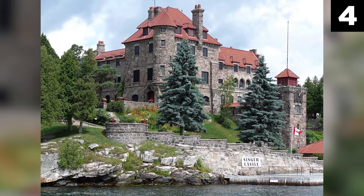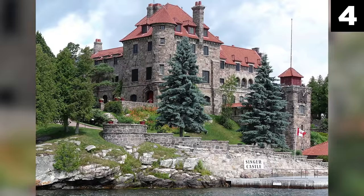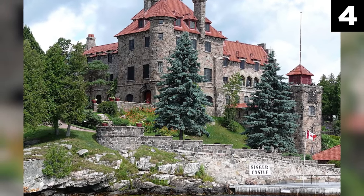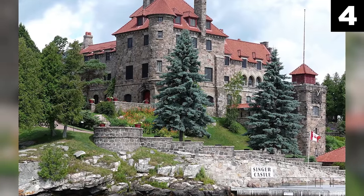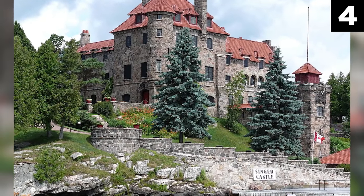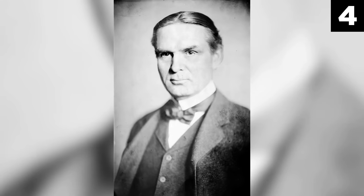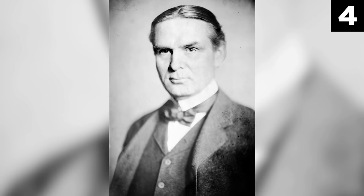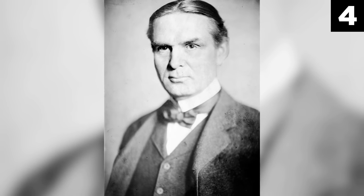Number 4: The Creepy Cubby Holes of the Castle of Mysteries. This castle of mysteries is a secret room paradise full of passages and hideaways. Also known as Singer Castle, this mansion was built in 1896 on Dark Island by famed American architect Ernest Flagg for the Singer Company's president, Frederick Bourne — the man who made it big with sewing machines, who also had a thing for creepy castles fitted out with dungeons and booby traps.